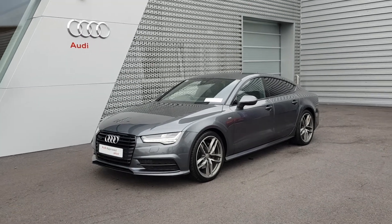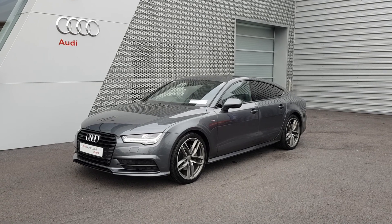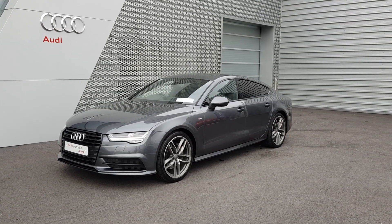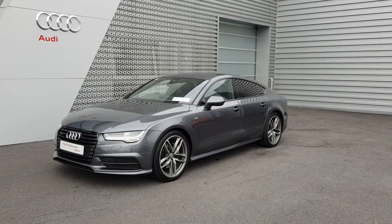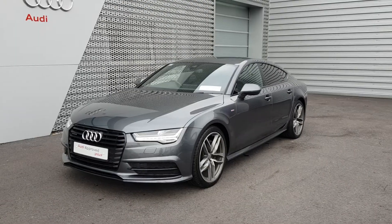Hello and welcome to Audi Limerick online sales. Here we have our 2017 172 Audi A7 3L TDI 218HP. This is the S-line Quattro Black Edition finishing in the tone of grey pearl effect. Key features on the Audi A7 are...